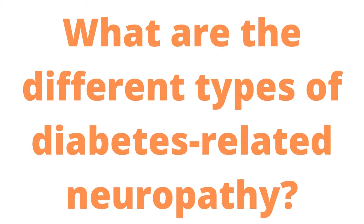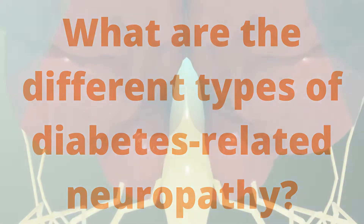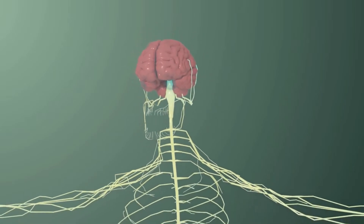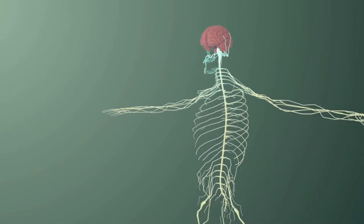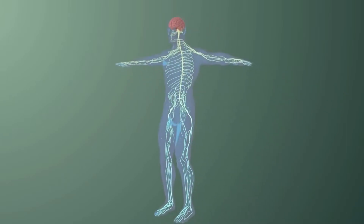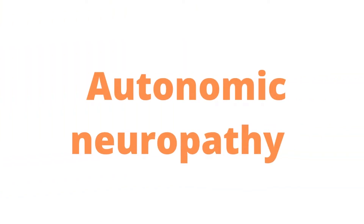What are the different types of diabetes-related neuropathy? Neuropathy caused by diabetes can affect a wide range of nerves in your body. The following are examples of neuropathy caused by diabetes. Autonomic neuropathy is a failure of the nerves that regulate your internal organs' functions.